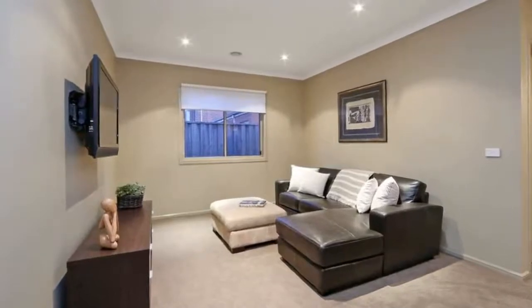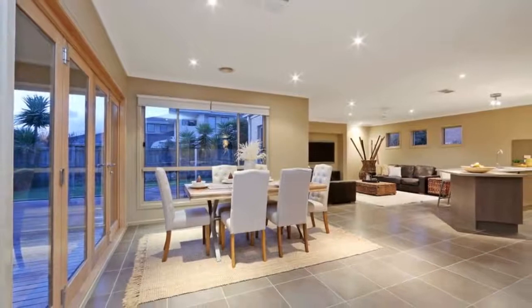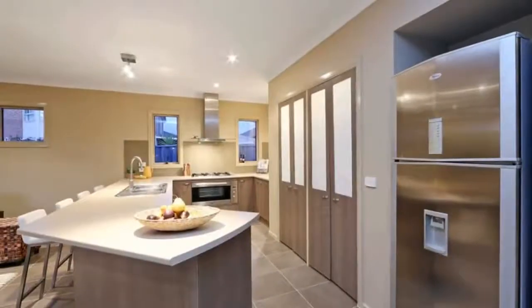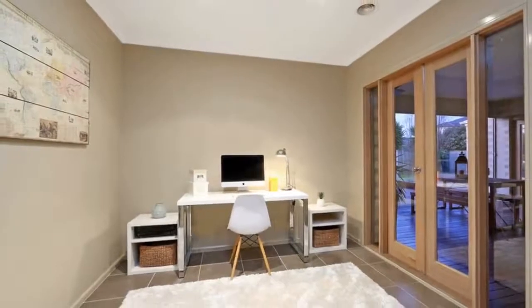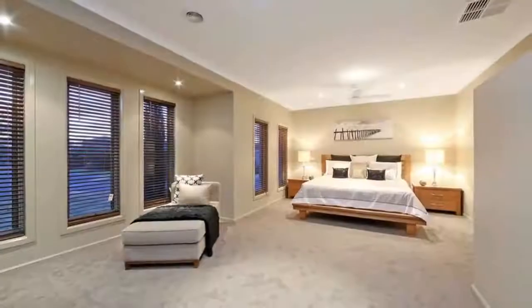The Bridgeport was chosen by the current owners for the free-flowing floor plan that incorporates two wings — one for the kids and one where you have your own space. Welcoming you with a wide entrance with feature lighting, you instantly feel happy to be home. Cleverly designed with four living areas including a formal lounge, kids rumpus, and large family room.